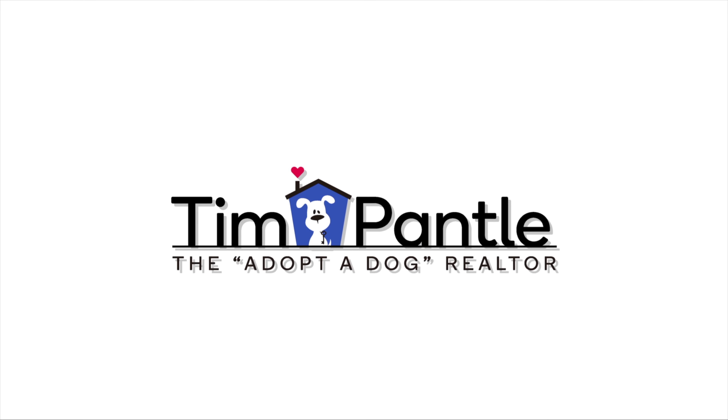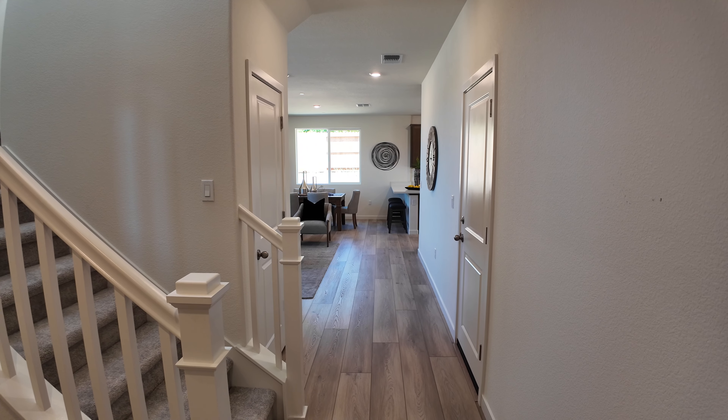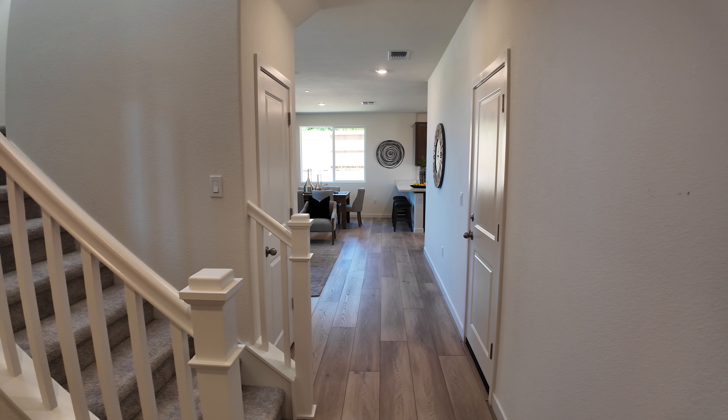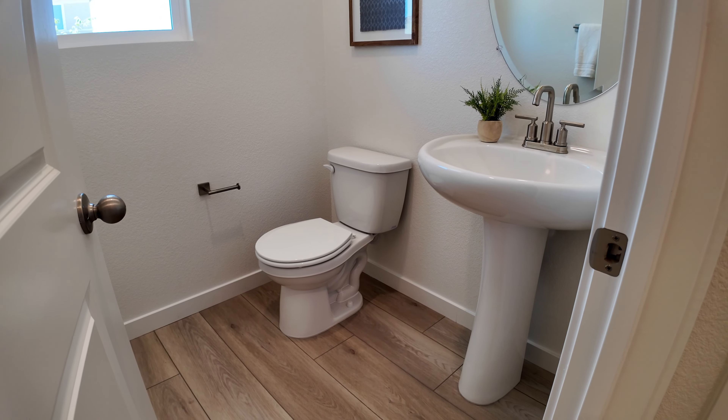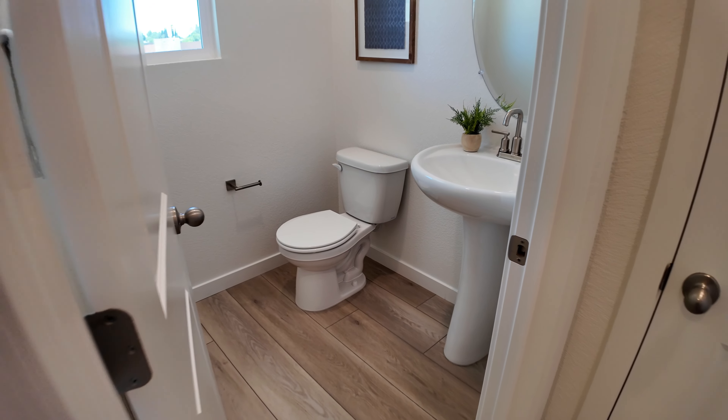We are out in Antelope today taking a look at some KB homes. This is plan 1850. It's two-story, three-bedroom, two and a half bath with a loft. Let's go take a look.